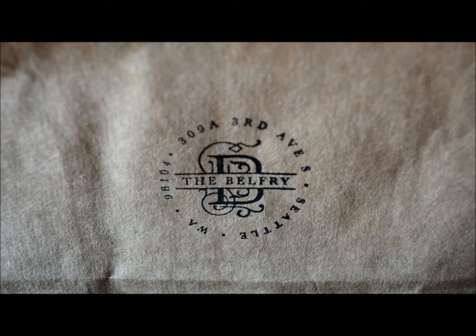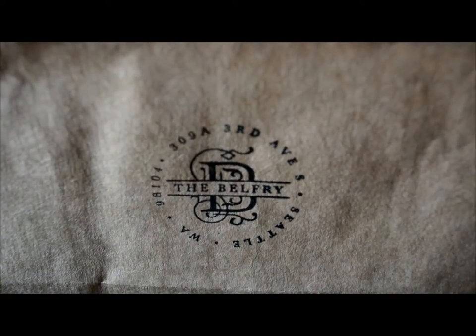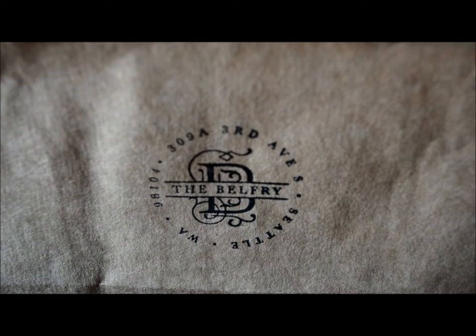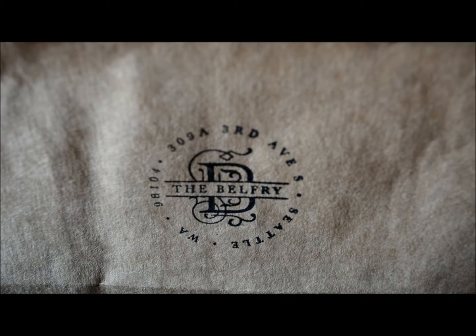Hi YouTube, it's Althea, or Corvides, as my handle says. I recently went on a trip to Seattle, Washington, and I got a chance to visit this really cool store called The Belfry. It's a really great store if you have the chance to visit. They have an online store as well, but there just isn't as much stuff available on it as they do for local pickup. I've wanted to go since I found out about them about four months ago, and it was really just a dream come true to be able to go.